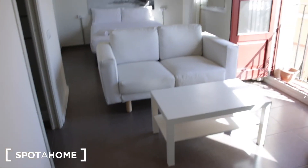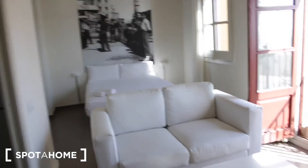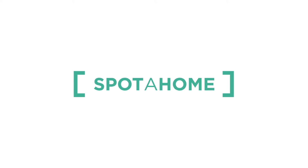So that's the last side of the loft. This was Milena from Spot A Home Barcelona. Thanks for watching. Bye!